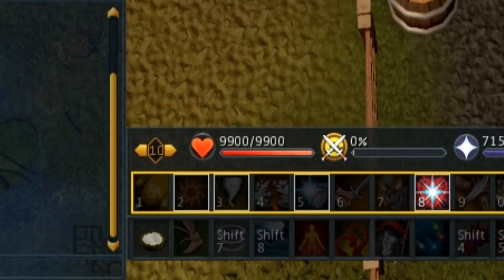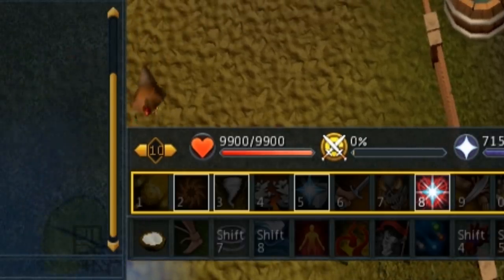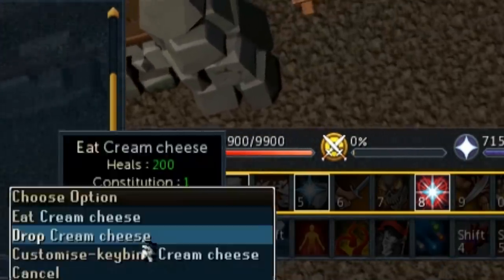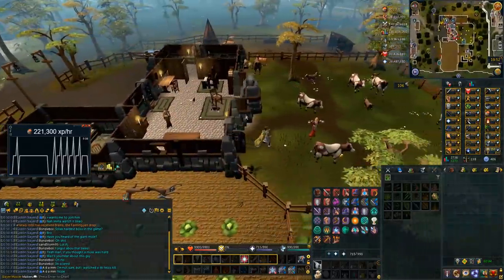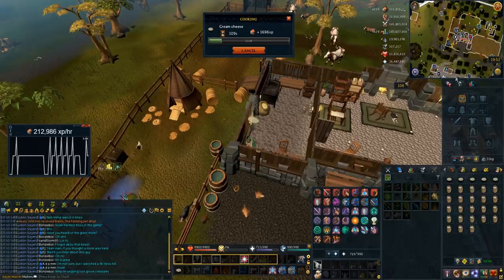This is how I drop my items. Move your action bar just above the bottom of your screen — there's a little space where your action bar doesn't quite hit the bottom of your screen. Then drag the cream cheese onto your action bar. When you right-click, your mouse instantly hovers over 'drop' if it's slightly above the bottom of your screen. Then you can just right-click, left-click over and over again without moving your mouse to very quickly drop all that cream cheese. It's also very useful to run towards the woman who sells the milk while dropping to be even more efficient.